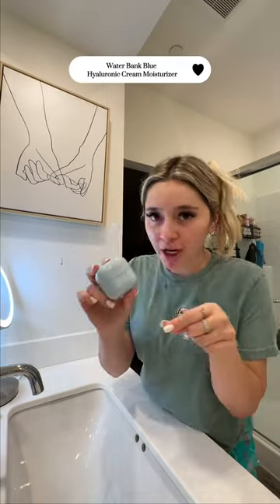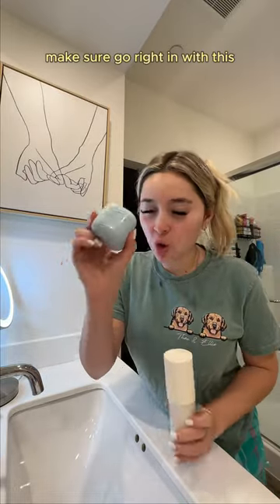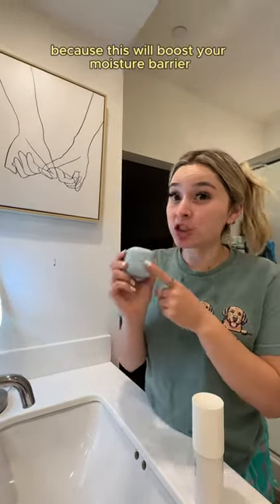Step two is my Water Bank Blue Hyaluronic Cream Moisturizer. This moisturizer leaves the skin looking radiant and glowy right after — make sure to go right in with this because it will boost your moisture barrier.